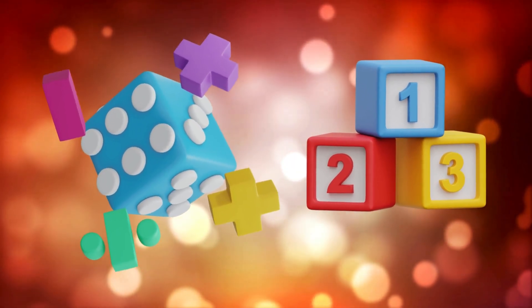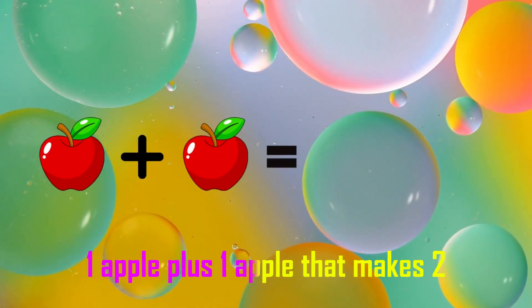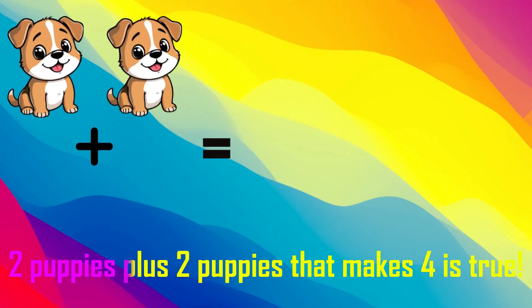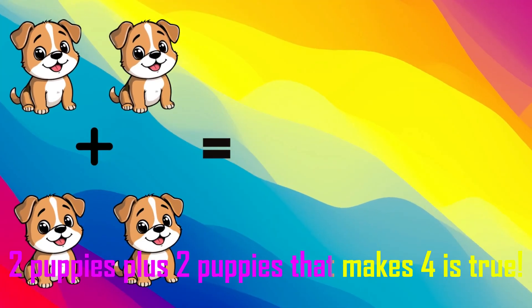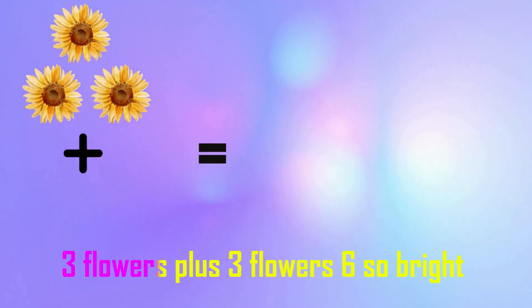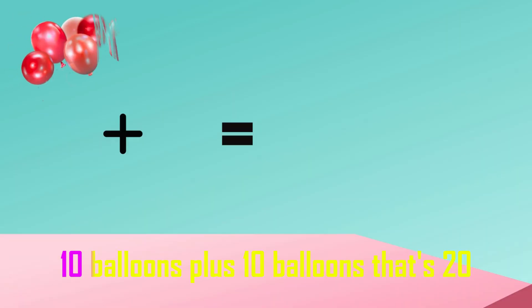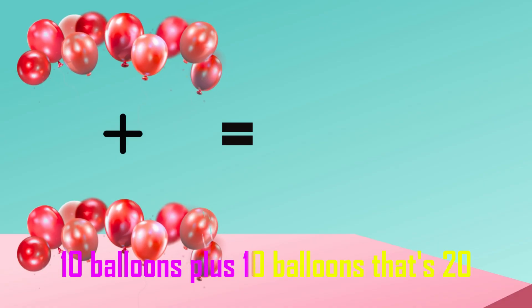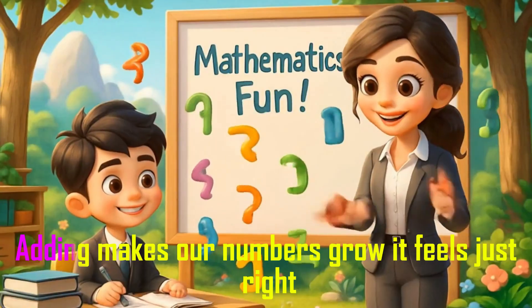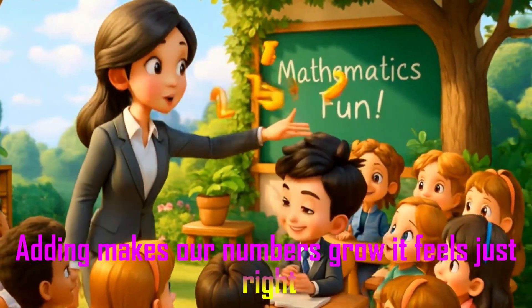1 apple plus 1 apple — that makes 2, it's true! 3 flowers plus 3 flowers: 6, so bright. 10 balloons plus 10 balloons, that's 20. Adding makes our numbers grow — it feels just right!